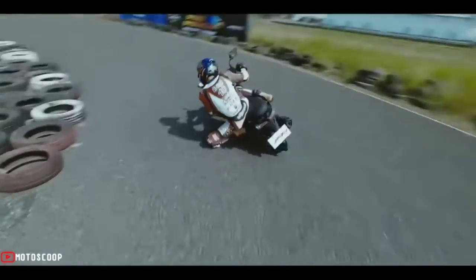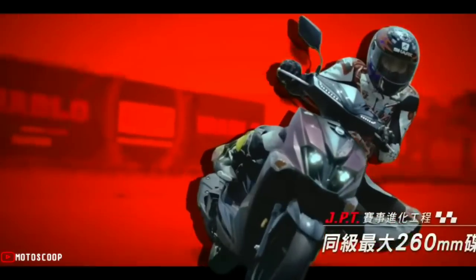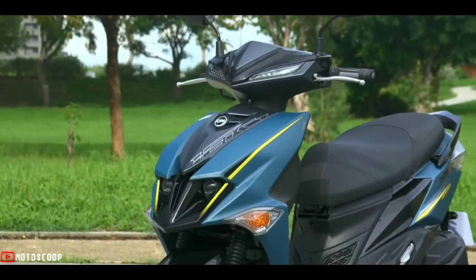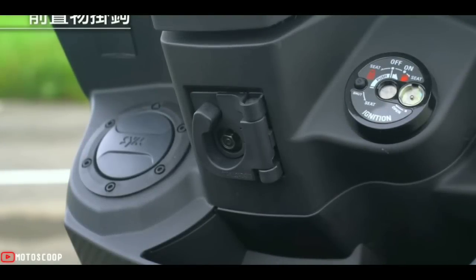The design of the exhaust pipe is not like the Jet SR but like the DRG BT. The water tank can be seen on the right side, and the shape of the water cooling radiator cover has been carefully designed to achieve a better cooling effect. There is also a QC 3.0 car charger included.